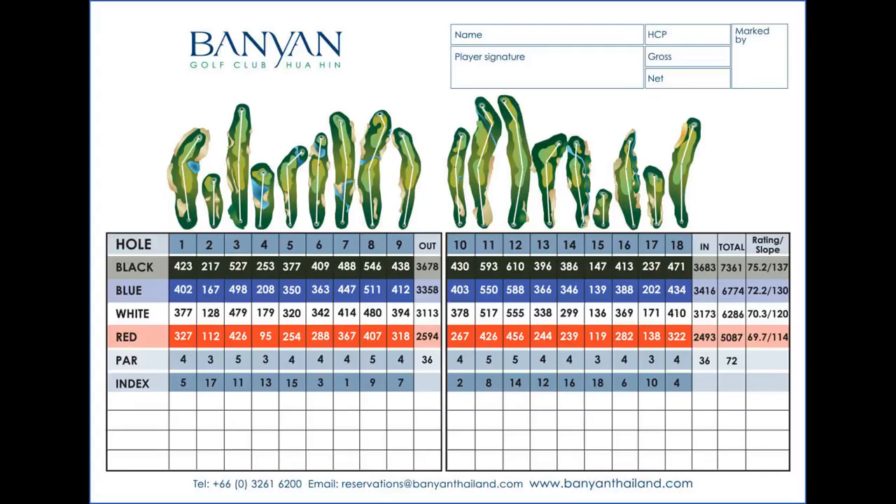Each hole has four tee positions to accommodate golfers, including ladies of different abilities. The distances shown in our video are from the blue markers, not the slightly longer competition black tees, but longer than either the white or red ladies tee positions. That gives the course a length of 6,774 yards, a par 72, and a course rating of 72.2.